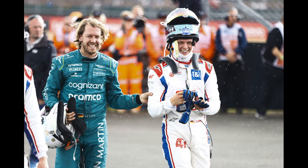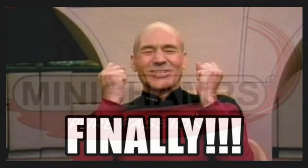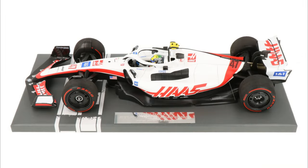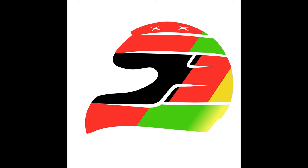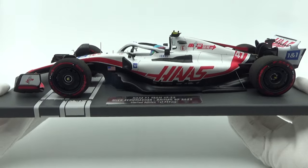When Mick Schumacher scored his first F1 points at Silverstone 2022, the only feeling everyone had was 'finally.' Minichamps must have had the same feeling, and it gave them an excuse to milk out their Mick Schumacher collection and produce yet another different version of the Haas VF22. As a big Michael Schumacher fan, I was obviously always going to buy this model car — here it is: the Minichamps 1/18th scale resin model of Mick's Haas Ferrari VF22 from the 2022 British Grand Prix.